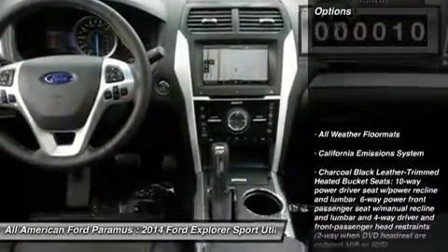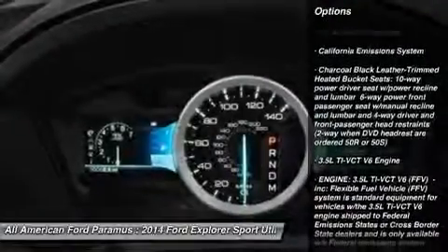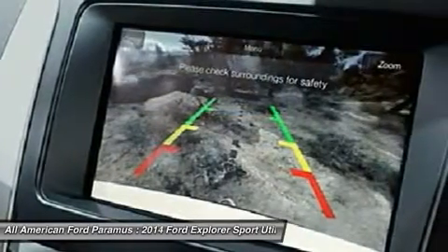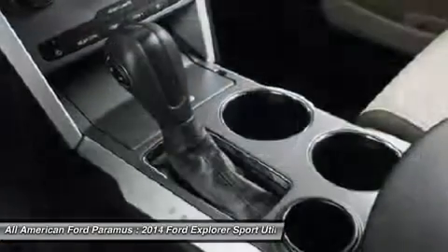Here are some of this vehicle's great options: power passenger seat, power lift gate, anti-lock braking system, steering wheel audio controls, adjustable steering wheel, power steering, four-wheel drive, four-wheel disc brakes, aluminum wheels, rear defrost.